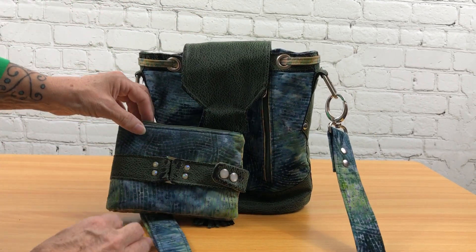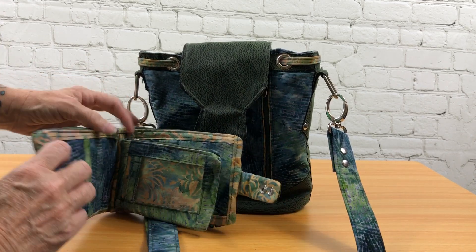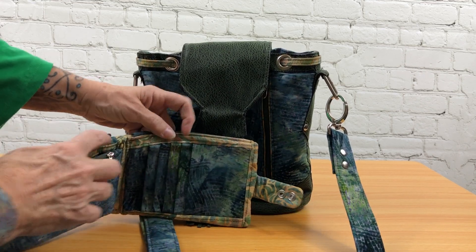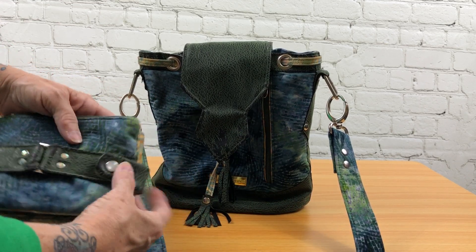It does have a matching wallet called the Road Trip Wallet, and it's got a lot of features in it as well. It's got card pockets, an ID pocket with a zipper pocket, more card pockets, and zipper pockets on top, which can be sold together or separately.